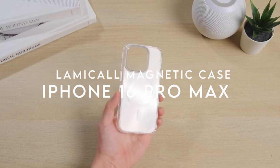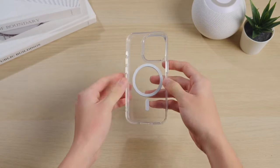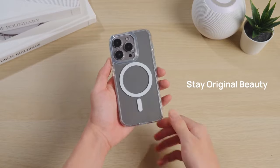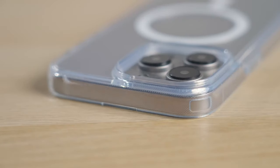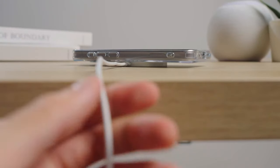On number 7, the Lamical Magnetic Case. Let's talk about the Lamical Magnetic Case for your iPhone 16 Pro Max. The crystal clear back showcases your phone's original design in perfect clarity, and it's designed never to yellow. No more worries about UV rays, fingerprints, or stains ruining the look.